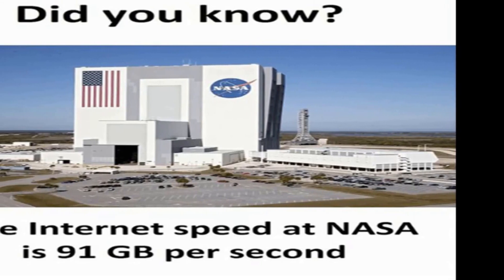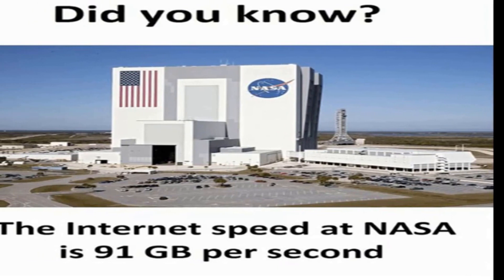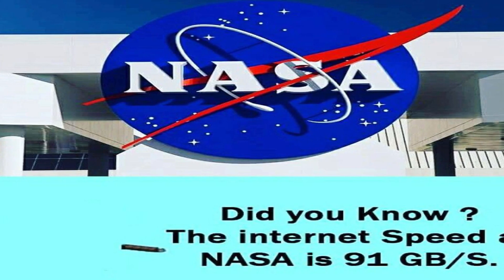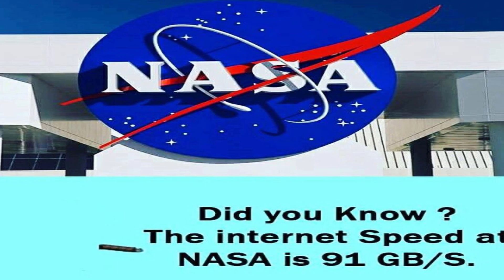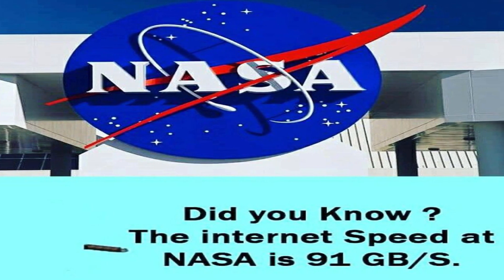Did you know the speed of internet at NASA is 91 GB per second? Many of us have come across such posts on various social media platforms, be it Instagram, Facebook, and many more. And we all believed it. But did any of us wonder if it was true, or did we just believe what we saw?